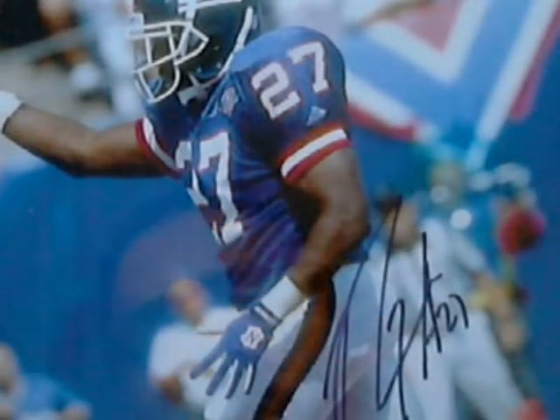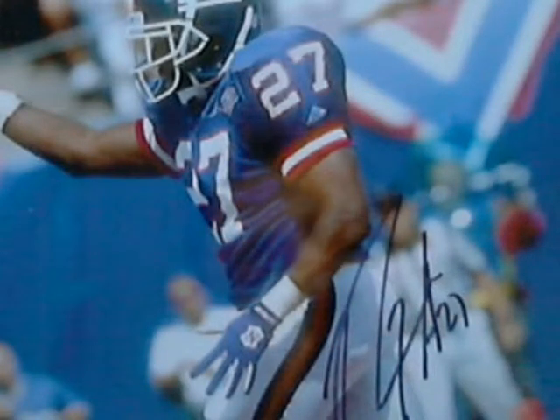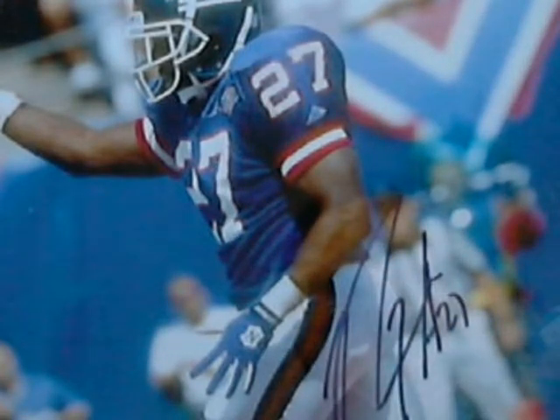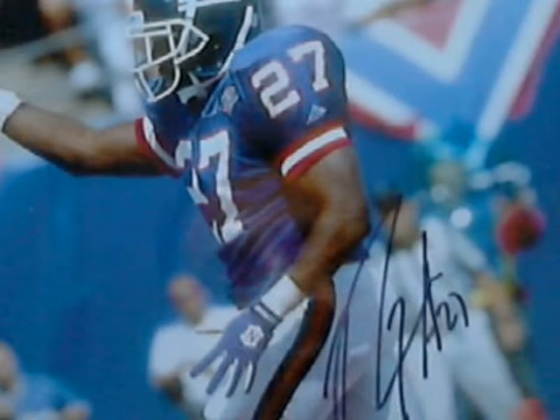This is an 8x10 framed photo of Rodney Hampton with his signature on there. I really like this. Rodney Hampton went to Georgia, got drafted first round in the 1990 draft, to the New York Giants when Bill Parcells was there. This is one of my favorite players. I'm looking forward to making this video. I have the 8x10 auto.